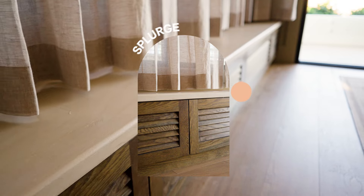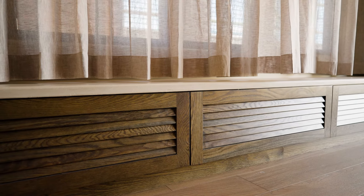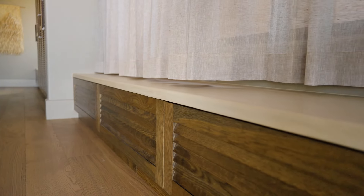An area that we splurged in this space was definitely the bench seat. The inclusion of the timber oak cabinetry and the micro-cement bench top adds a really sophisticated feel, and it's also really practical with the storage underneath.